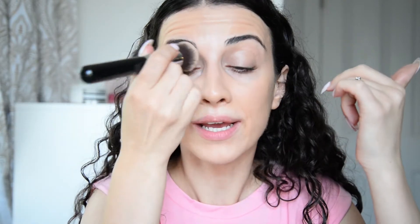I go all over my eyelids as well because I have really veiny eyelids — like blue veins — and I like to cover that up.